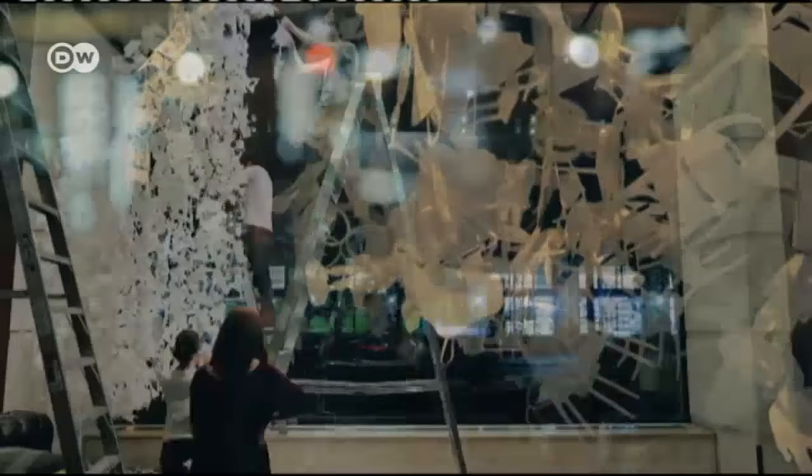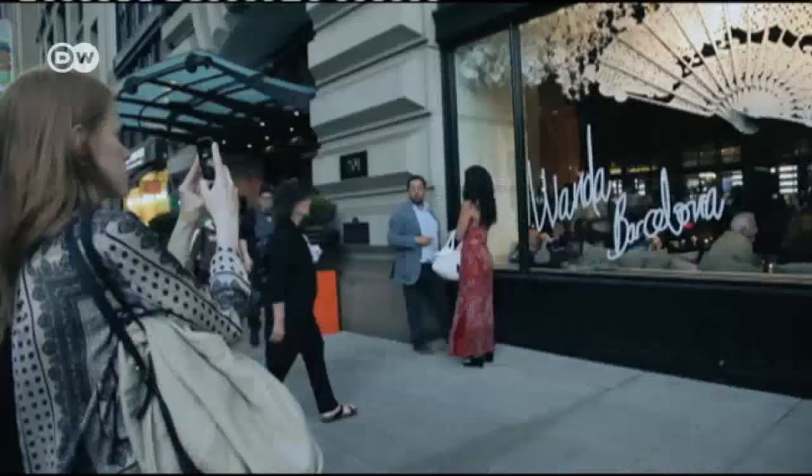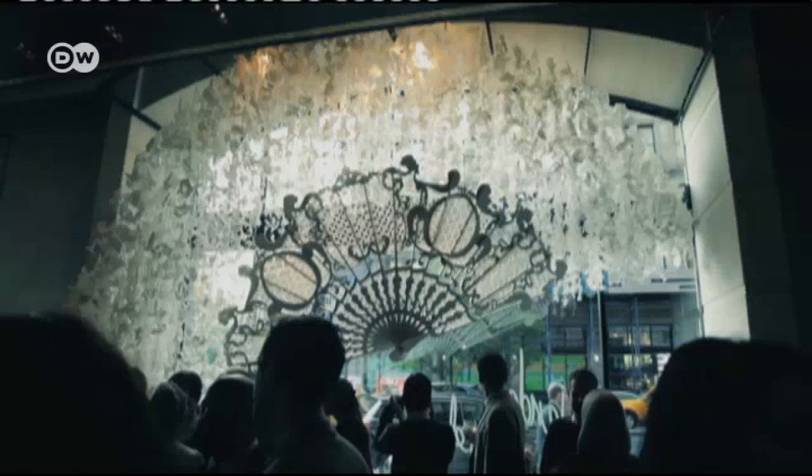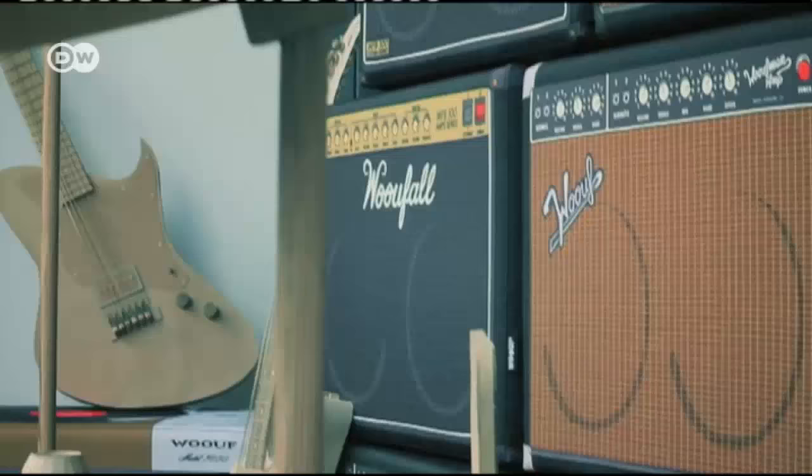Finely cut figures and filigree origami, in paper or cardboard, are the métier of the Juan de Barcelona art studio. Folded, pasted, and perforated installations transform shop windows, rooms, and entire auditoriums into paper fantasy worlds.